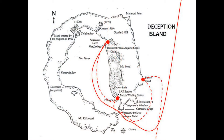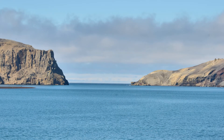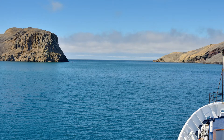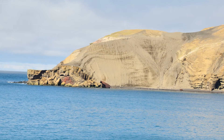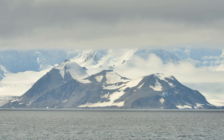That does it for Deception Island. We exit the caldera through Neptune's Bellows, only 755 feet wide. There's a shipwreck on the shore to starboard. We're setting course to Livingston Island to the north.